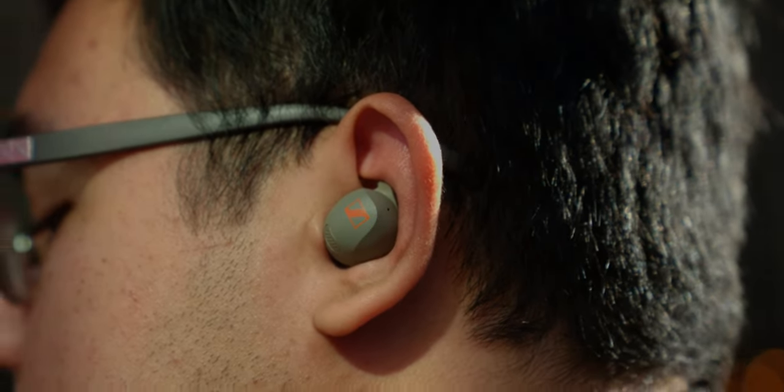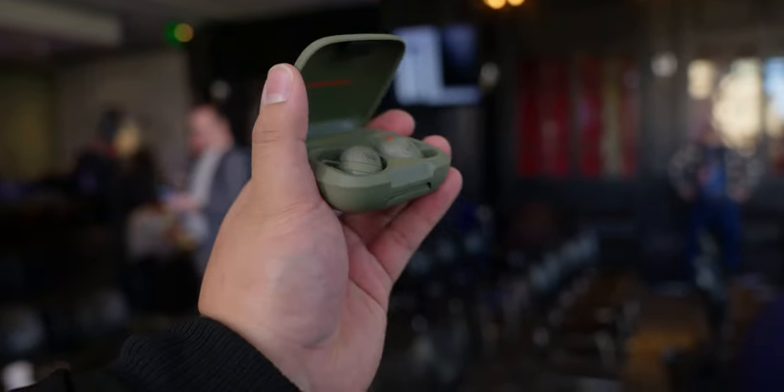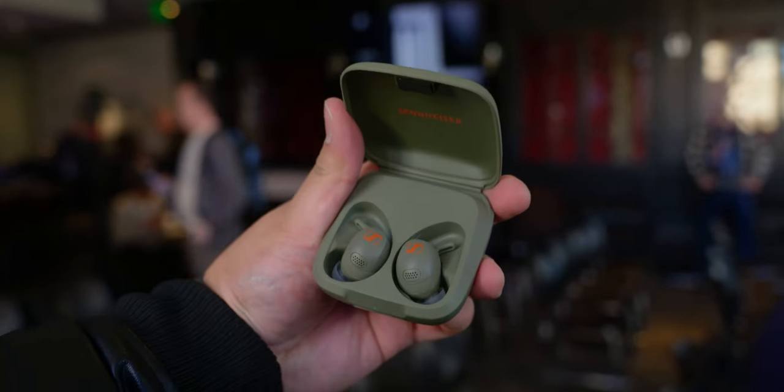Now there's a lot going on with these earbuds, and if you want to know more about what makes the Momentum Sports so special then make sure to check our hands-on video over here.